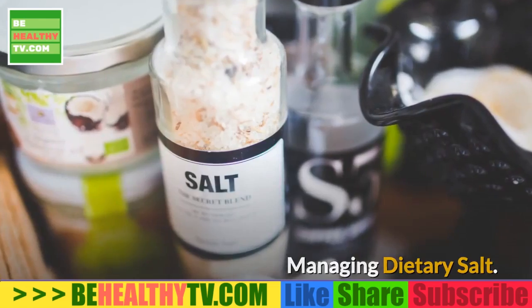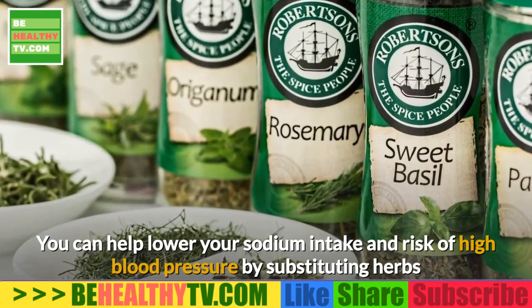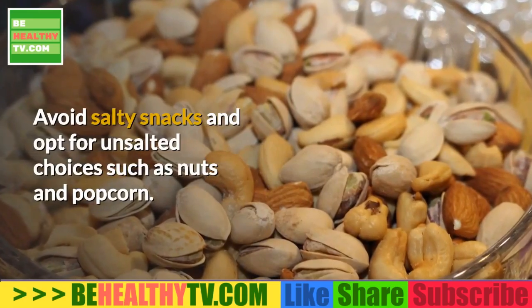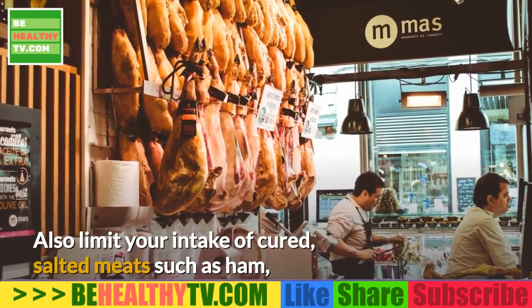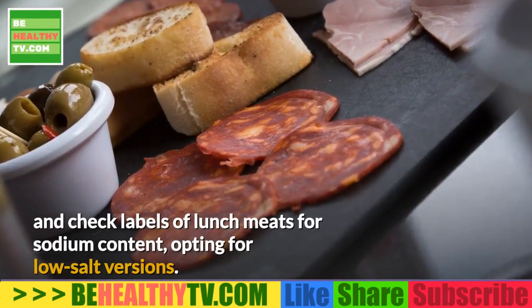Managing Dietary Salt. You can help lower your sodium intake and risk of high blood pressure by substituting herbs and spices for salt at the table or in recipes. Avoid salty snacks and opt for unsalted choices such as nuts and popcorn. Also limit your intake of cured and salted meats such as ham, and check labels of lunch meats for sodium content, opting for low-salt versions.